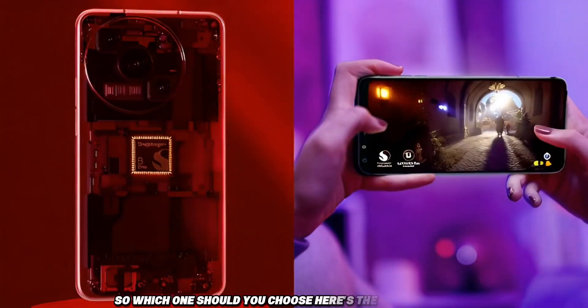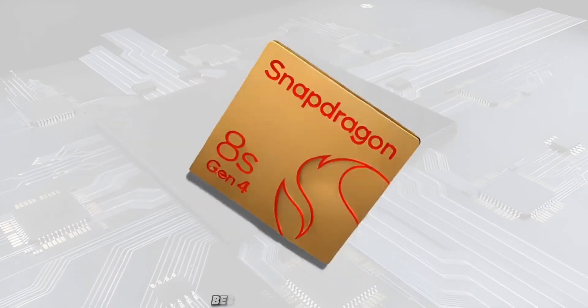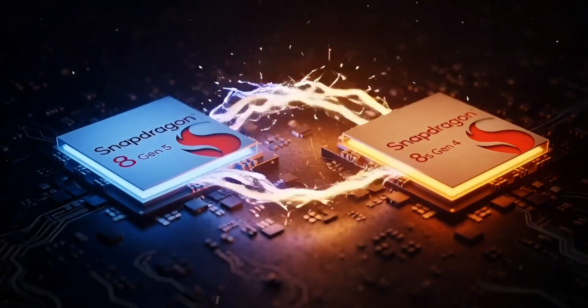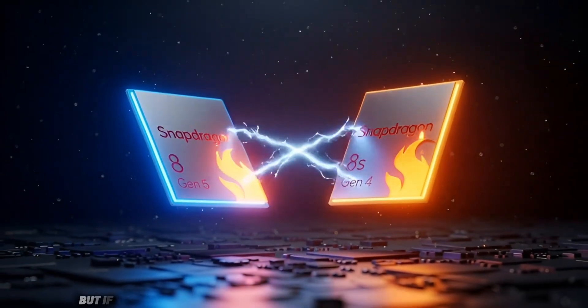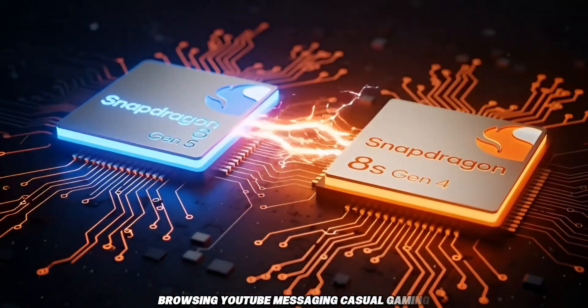So which one should you choose? If you are a power user, if you game a lot, or if you want the absolute best Android performance, then Snapdragon 8 Gen 5 is the clear winner — no debate. It's faster, more efficient, better for gaming, better for AI, and more future-proof. But if your phone use is mostly social media, browsing, YouTube, messaging, or casual gaming, then the Snapdragon 8S Gen 4 is still very good.